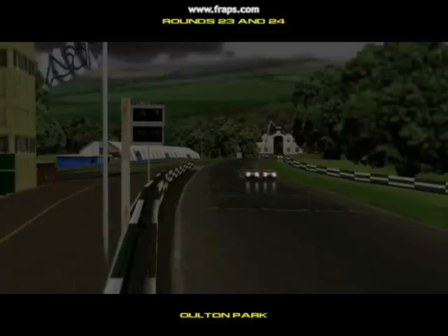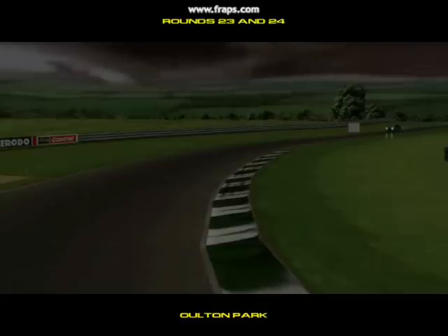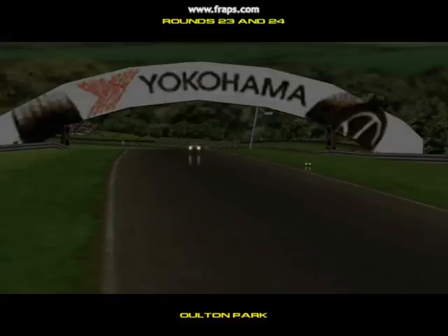Here we are then back at Alton Park, where it's make or break time in the championship. With available points running out, we should be in for a sizzling day's racing. As you can see, the weather could not be much worse here — absolutely anything could happen in these conditions.